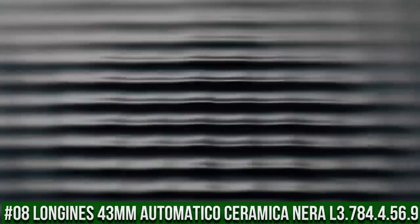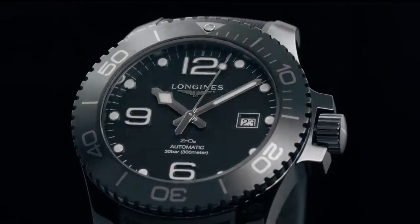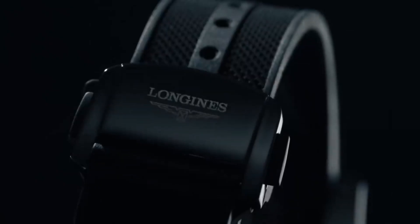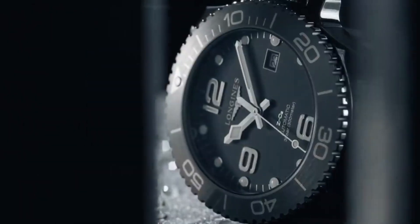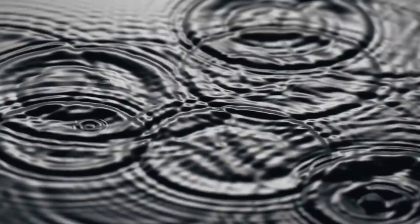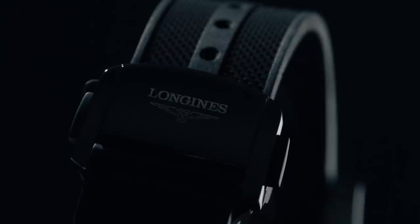Top 8: Longines Hydro Conquest 43mm Automatico Ceramica Nira L3.784.4.56.9. Black dial, black ceramic case with a black rubber band, automatic movement, 300m / 1000ft water resistance, unidirectional rotating bezel, foldover clasp. Case size 43mm. Round shape, scratch-resistant sapphire crystal, analog display, deployment clasp. Rubber band, 21mm band width, black dial, unidirectional rotating calendar date, automatic movement, water-resistant to 300m.